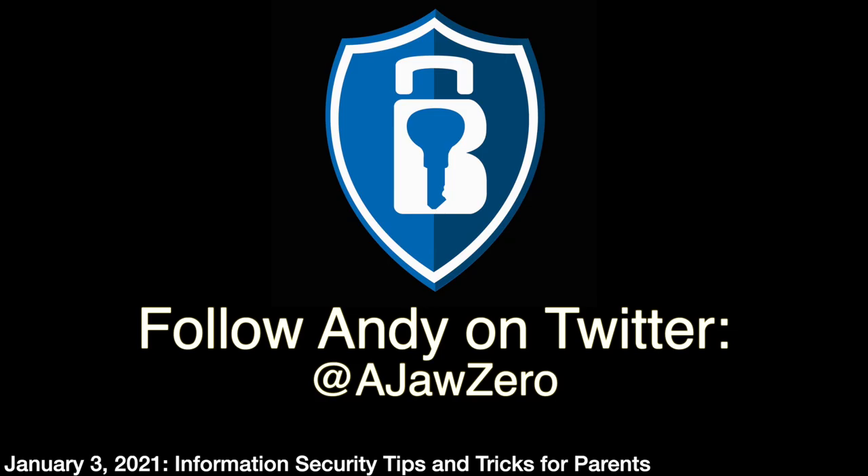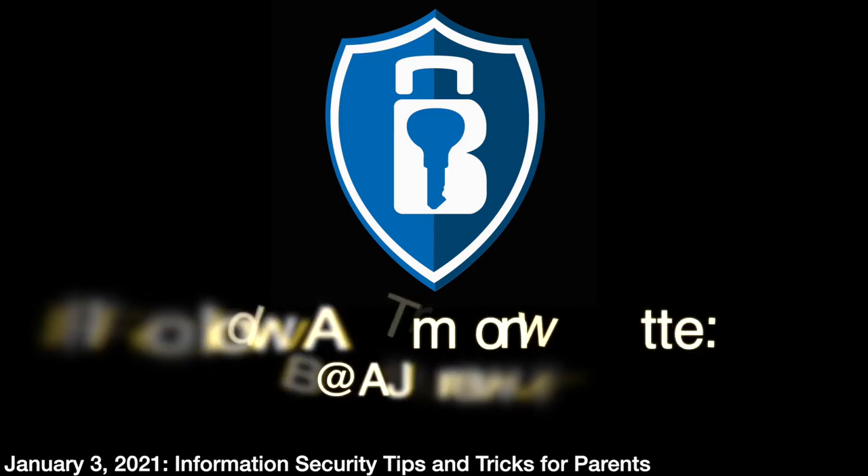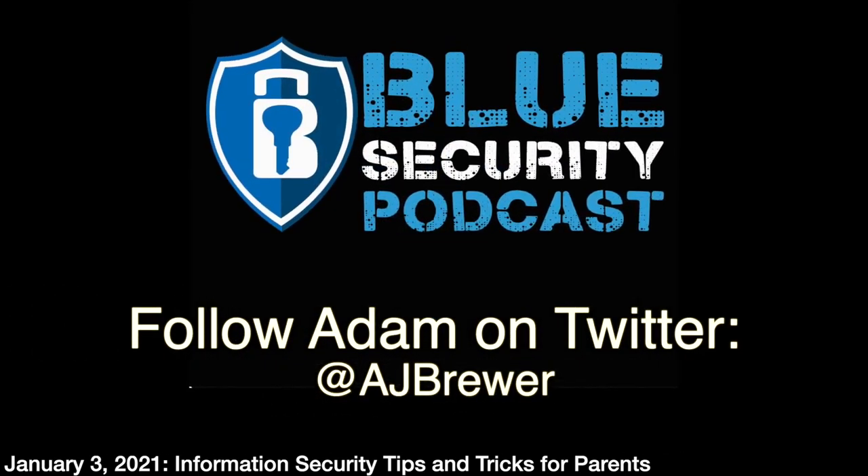Another option discussed in the group chat is Pi-hole. Similar to Eero's ad blocking, Pi-hole lets you stand up your own DNS server, pull in ad-blocking URL lists, and block ads at the network layer. It can run off a Raspberry Pi or almost anything. However, it takes a long time to tune — it can block things you don't want blocked. While it's great to tinker with, you can spend a lot of time troubleshooting compared to just using a product like Eero.